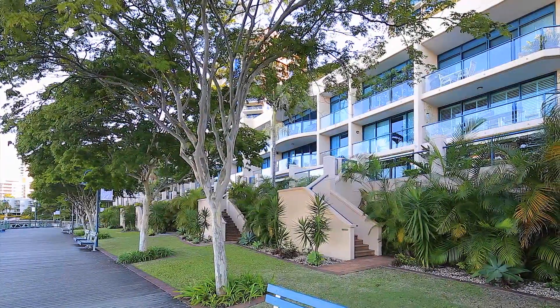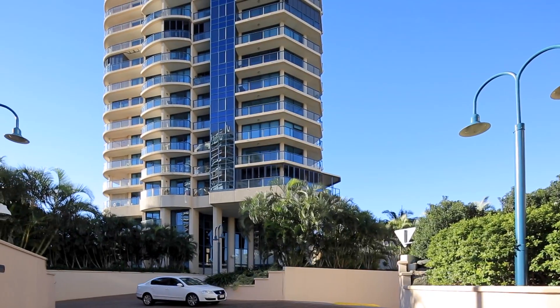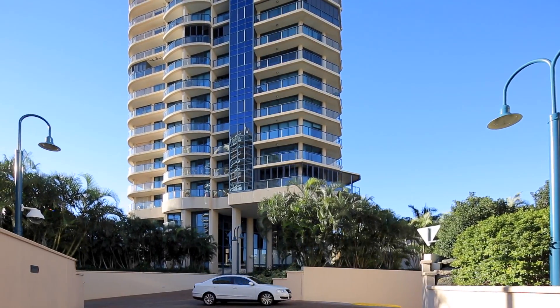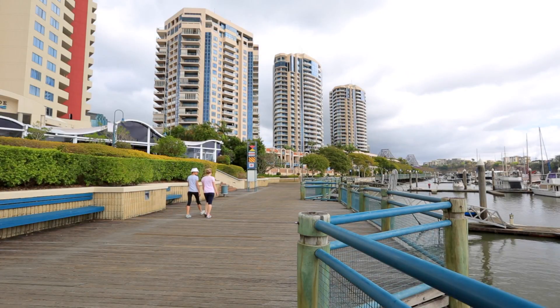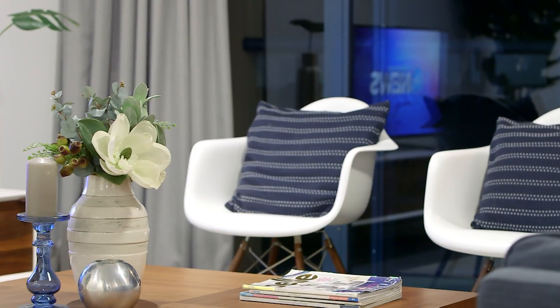Here is your opportunity to secure a sought-after villa residence in the prestigious Stradbroke Tower and Villas in the heart of Dockside at Kangaroo Point. Situated on Level 1 in the exclusive River Villa section, comprising only 12 residences, this two-bedroom apartment is the ultimate riverfront lifestyle.